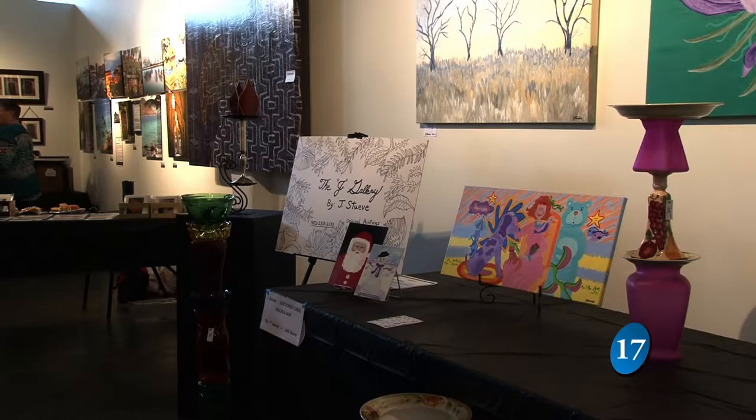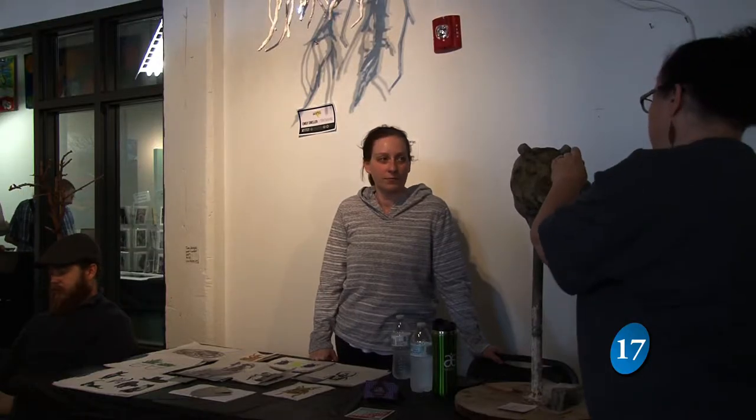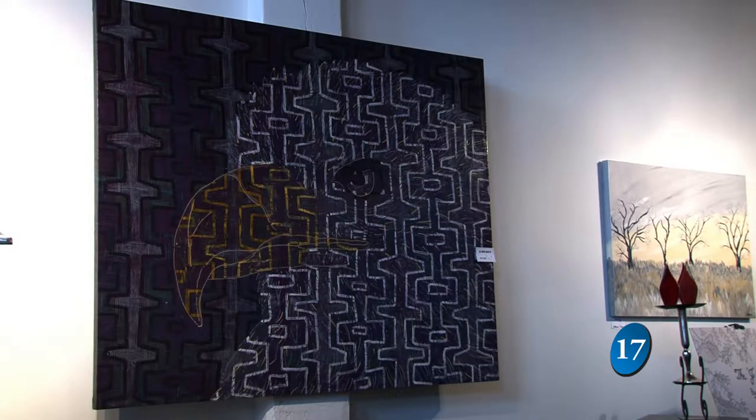Not every featured artist at the event lives in the building, but all are from the metro area. For artists like Jake Rogers, the tour offers a new grand platform. This is kind of my first big art show that I've done. It's really awesome to just talk with all the people coming through and sharing what I love to do with everybody.